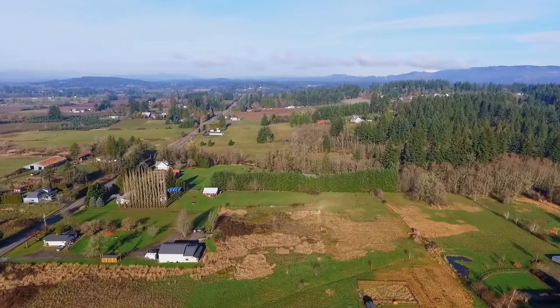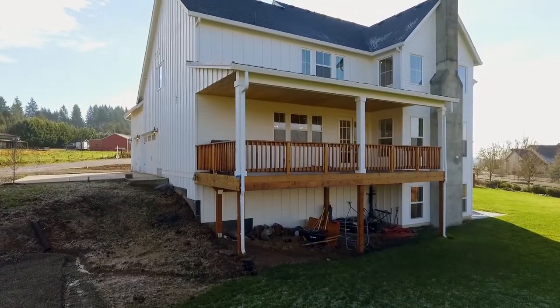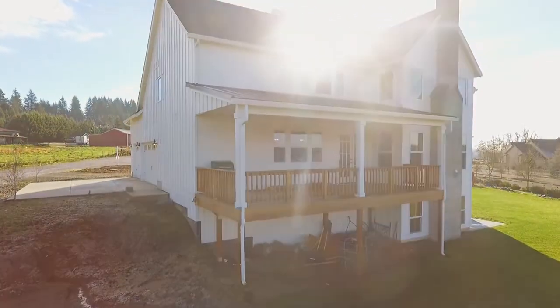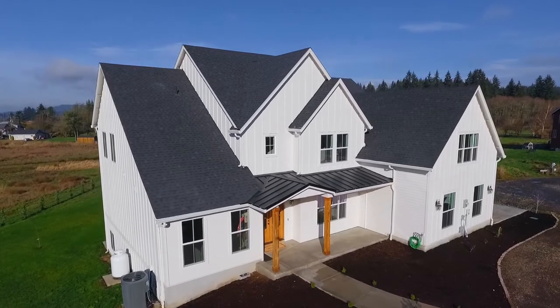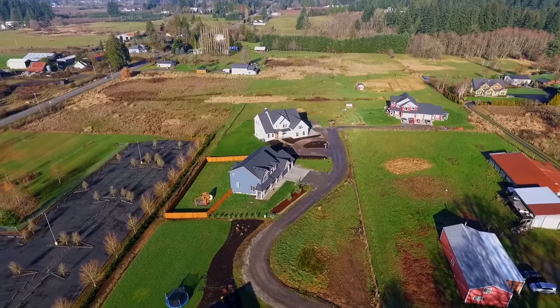Living here, you'll enjoy its convenient location in the coveted Hawkinson School District, and with easy access to city amenities in Vancouver and Portland. This fabulous modern farmhouse is ready for you to call home.